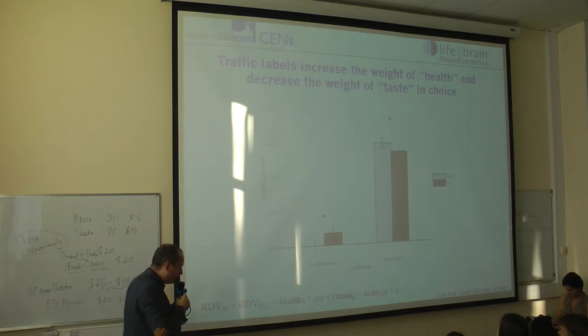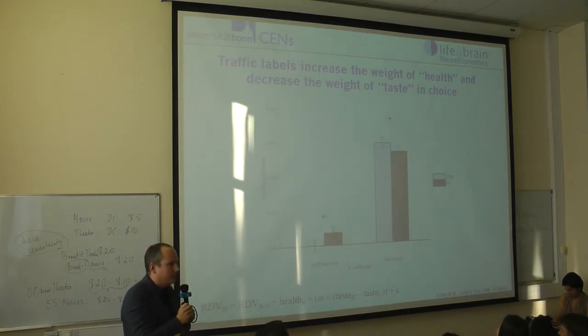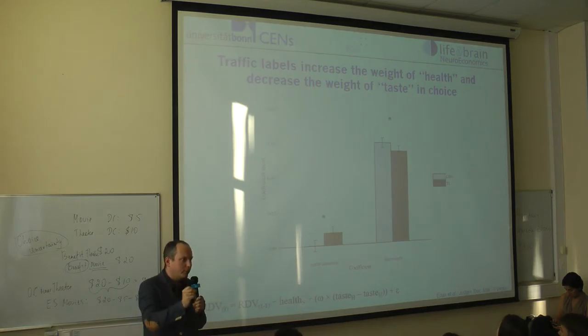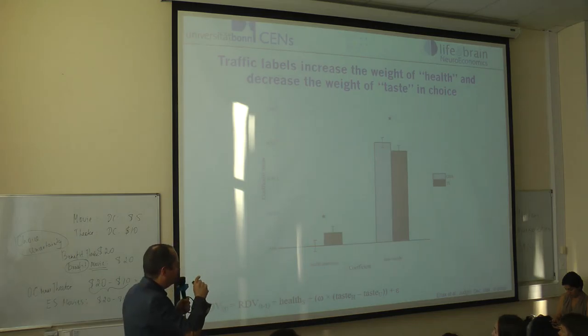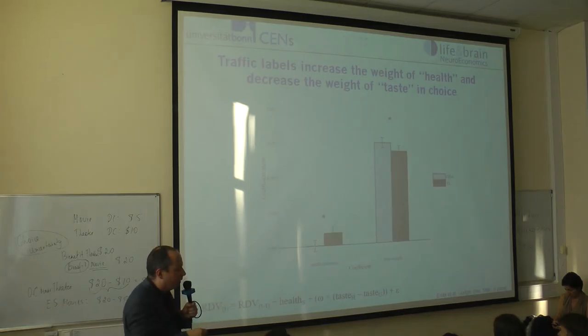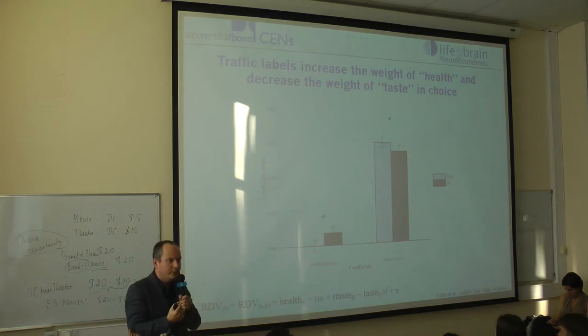Informed by a paper from Ian Treibich, a co-author, we also estimated the weight that people put on taste and health attributes in each choice. We had information about taste preference and the health of the items, so we could measure how much people weighted each attribute. What we see is that with traffic lights, the health information gets a stronger weight in the decision, while the taste attributes get a lower weight. These different labels actually change the weight of attributes in the choice.